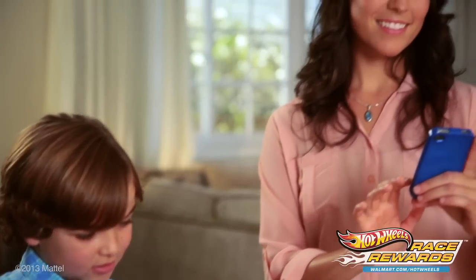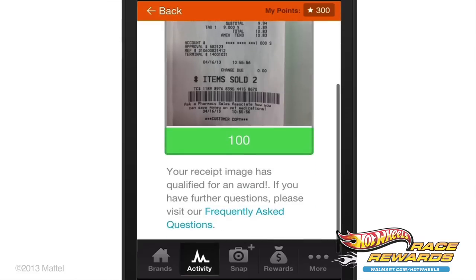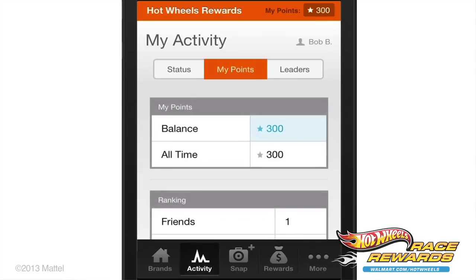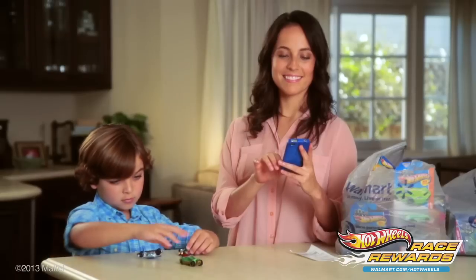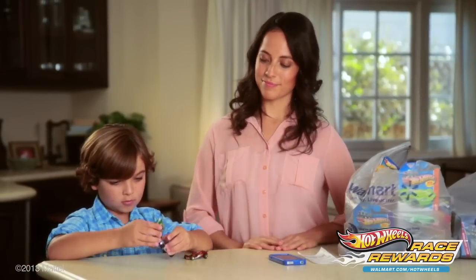Just like that, you can watch the points rack up as they're credited to your account — no mail-ins, no downloads, no circling receipts, and best of all, no waiting. Just instant rewards. Now here's the best part: once you earn the required amount of points, you can redeem them for all sorts of rewards.